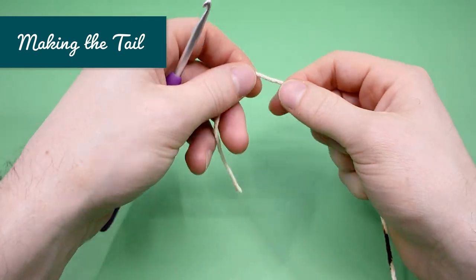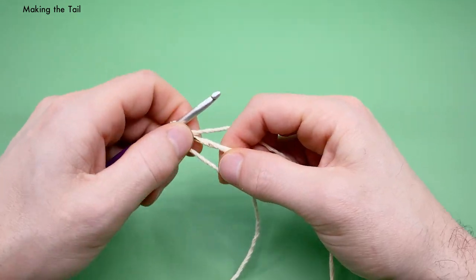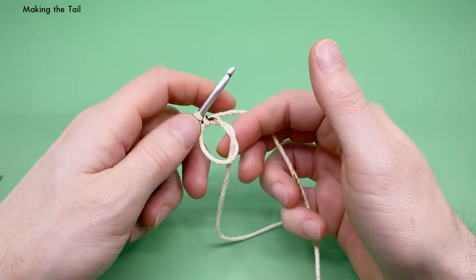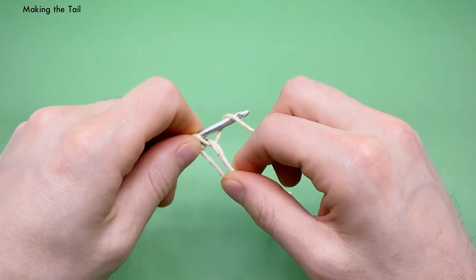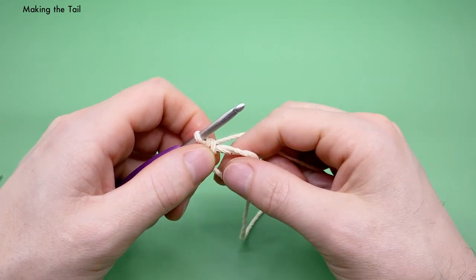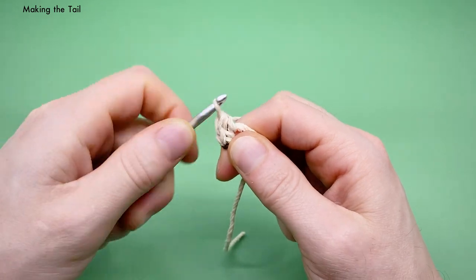Now we have our two wings. Next we want to make our tail — we're going to start the exact same way with the magic loop. The tail is pretty cute because it looks like a little tiny heart. Working into the magic loop, we're going to do a series of stitches — a few new ones here, all into the center. For the first stitch, a single crochet: go into the magic loop, yarn over and pull it under, then going over pull through two — that's our single crochet. Second stitch is a half double crochet: yarn over into the stitch, yarn over and pull it under, you should have three loops on the hook, then yarn over and pull through all three loops.